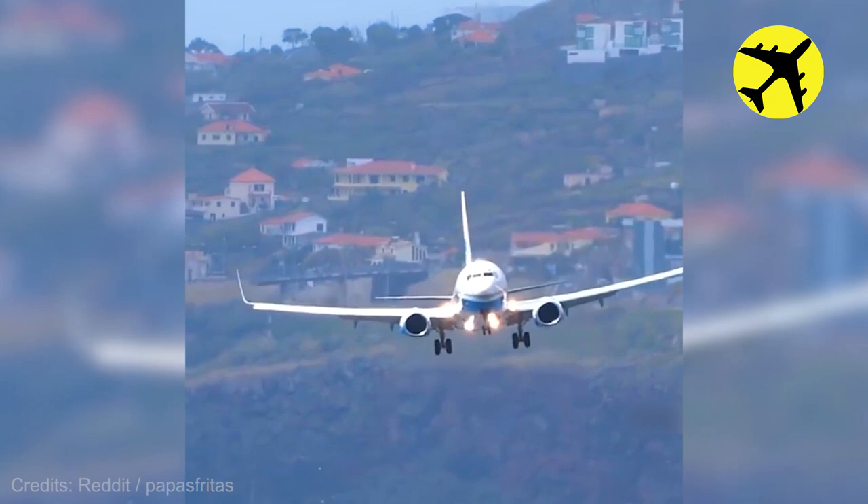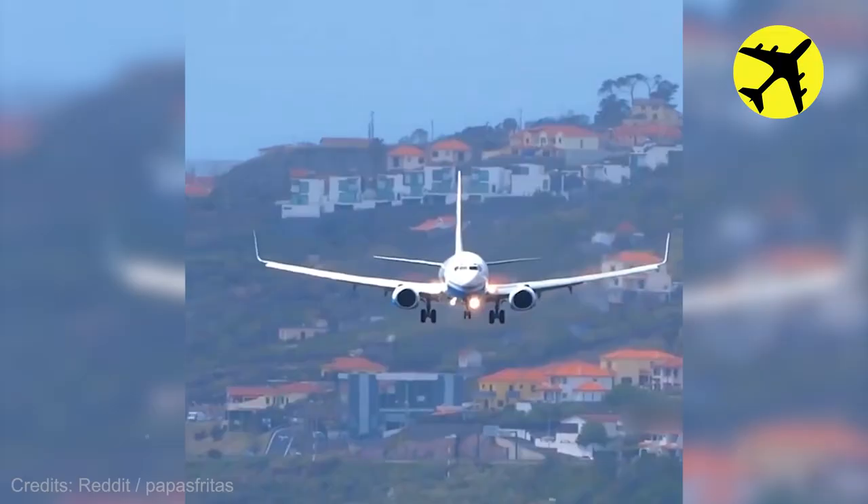The Boeing 737 in this video battling with crosswinds at Madeira Airport.